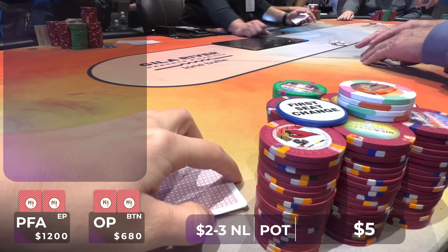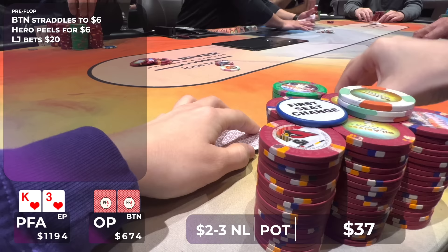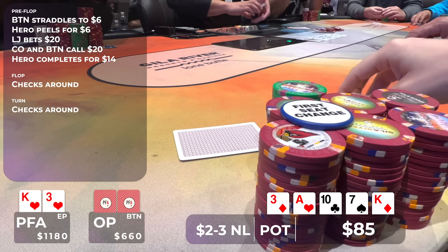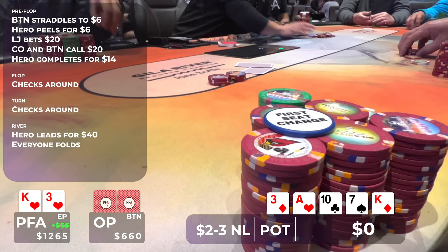In this hand, Gary straddles the button to $6, folds around to me and I look down at king-three of hearts. I call the straddle. The player to my left makes it $20, the cutoff calls, and Gary calls on the button, so we go four ways to a flop of ace, ten, three. The flop and turn check around and we head to a river card which is the king of diamonds — now we have two pair. I lead for $40 and all my opponents toss their hands quickly into the muck. We win this pot getting lucky with king-three of hearts.